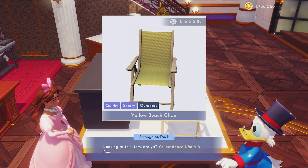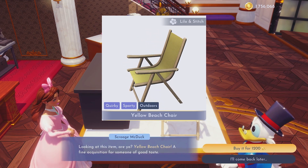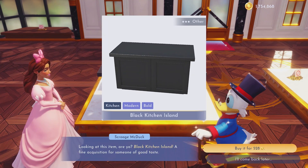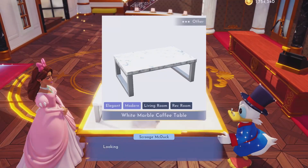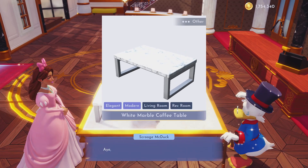First up we've got from Lilo and Stitch the yellow beach chair. This goes for $1,200. I actually don't have this one. I have all the other colors I think, but that was the one I was missing. Next up for $5.28 we have the black kitchen island — I'll go ahead and buy it, why not. Then we have got for $1,320 the white marble coffee table, and I've got it so I'm going to pass on that one.